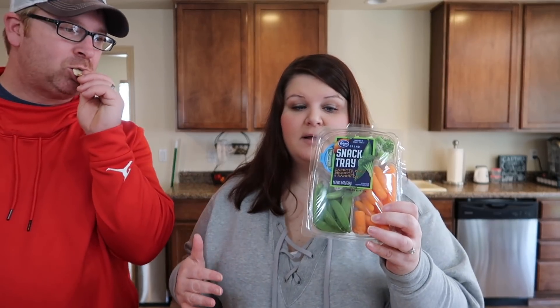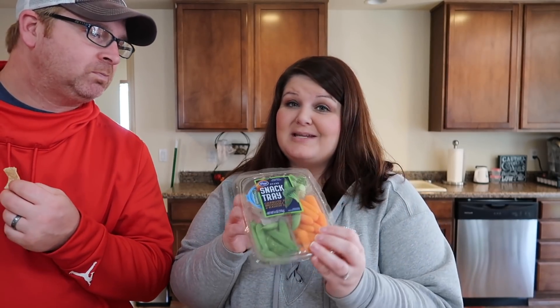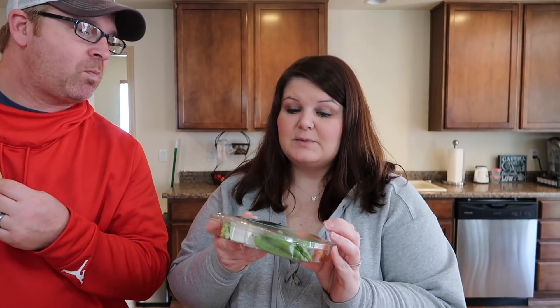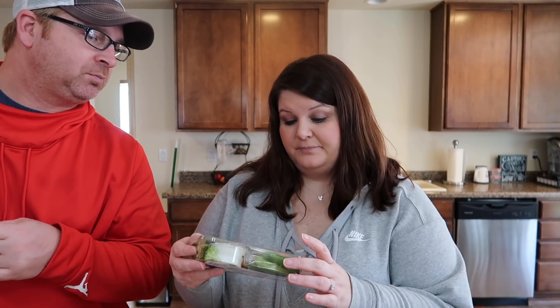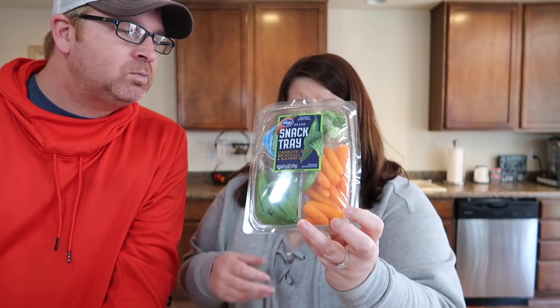I got this for Kennedy — she has another week of plays coming up, so I thought maybe she'd take this as a quick snack. It was on sale for $1, comes with a dressing. It's a good bargain.